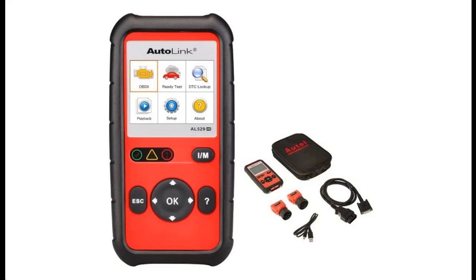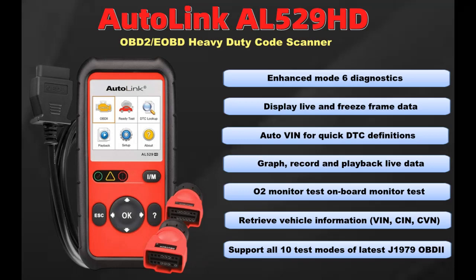Introducing the Autel Autolink AL529HD for heavy duty vehicles — an advanced OBD2 code scanner. This channel provides early reviews on products that have few or no reviews, helping shoppers make smarter buying decisions. Here is a features highlight and overview summary.